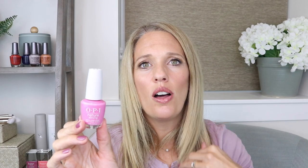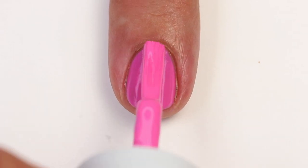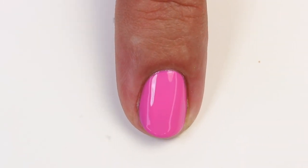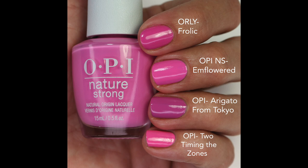This next one is In Flowered — I love that name! It's a purpley-pink with a fantastic formula, nearly opaque in one coat. I love this so much because it's really close to Orly Frolic, a discontinued polish that's been hard to find. This is the closest I've found! It just has the perfect amount of purple added to the pink. Arigato from Tokyo is more purple, and Two Timing the Zones is a little more pink and darker.